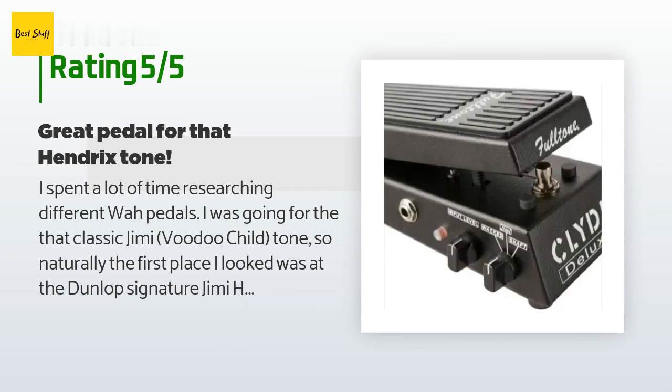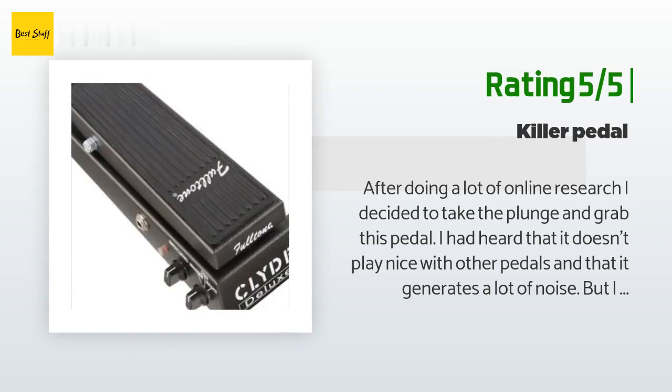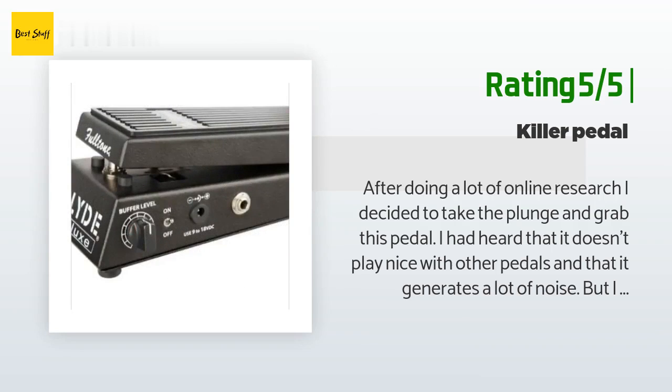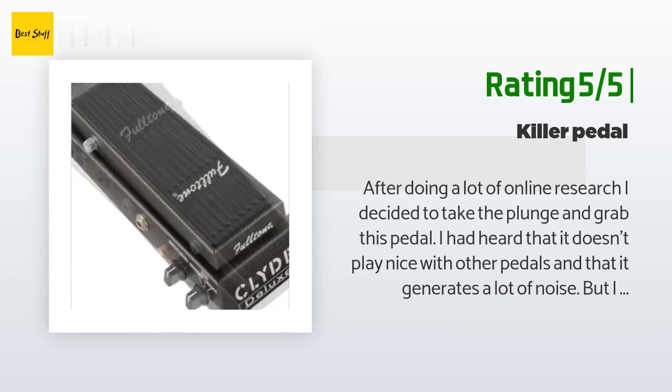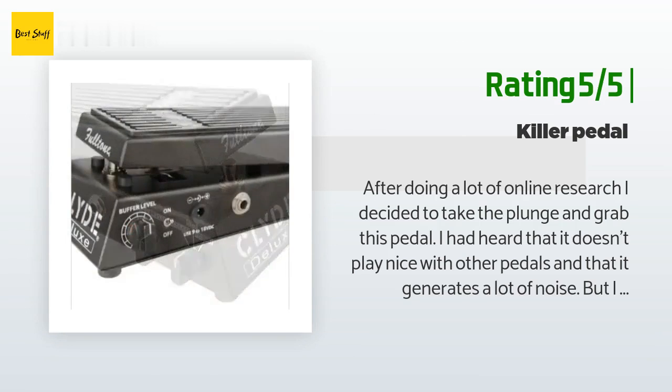Another happy customer said: After doing a lot of online research I decided to take the plunge and grab this pedal. I had heard that it doesn't play nice with other pedals and that it generates a lot of noise, but I generally play rock so controlled noise is kinda what I'm after. When I plugged the pedal in I was a little less than impressed with the sound. There wasn't any noise when the wah was turned off but there was some when it was engaged. I played with the knobs a little and was able to minimize the noise and get some incredible tones.